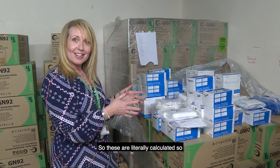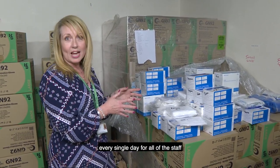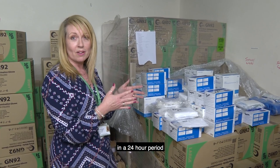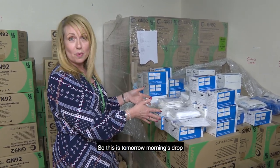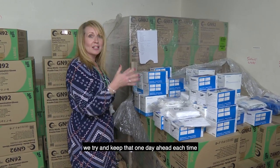These are literally calculated so they have exactly the right number with a little bit of a buffer every single day for all of the staff in a 24-hour period. This is tomorrow morning's drop that will happen and then the next day. We try and keep one day ahead each time.